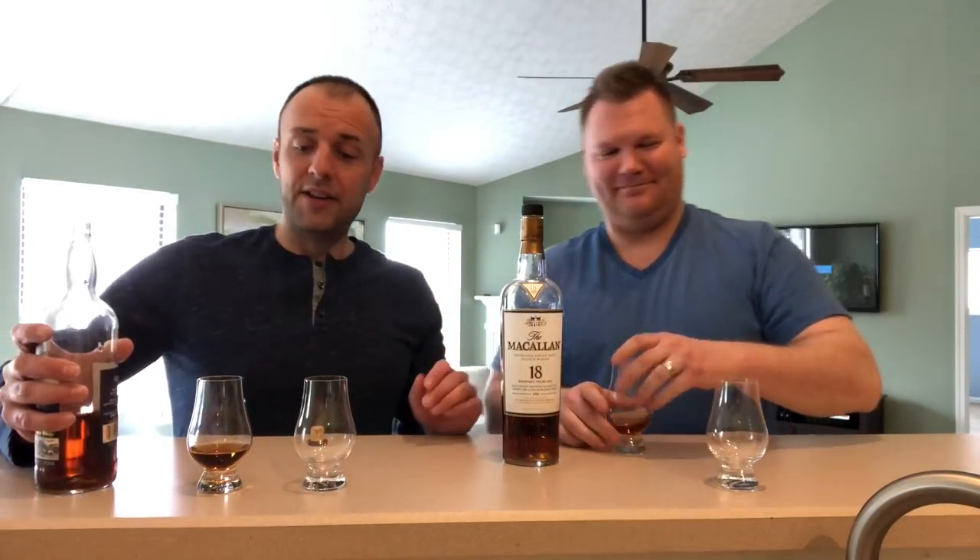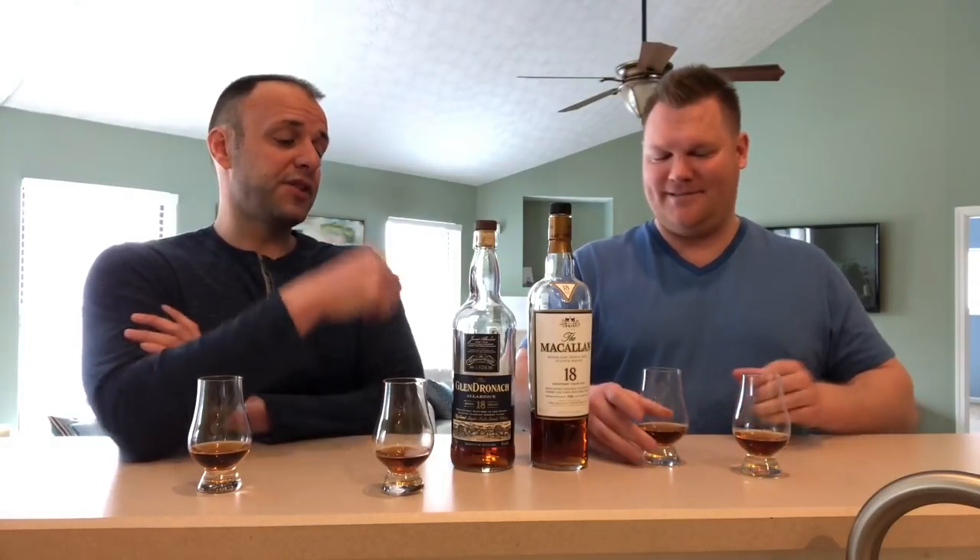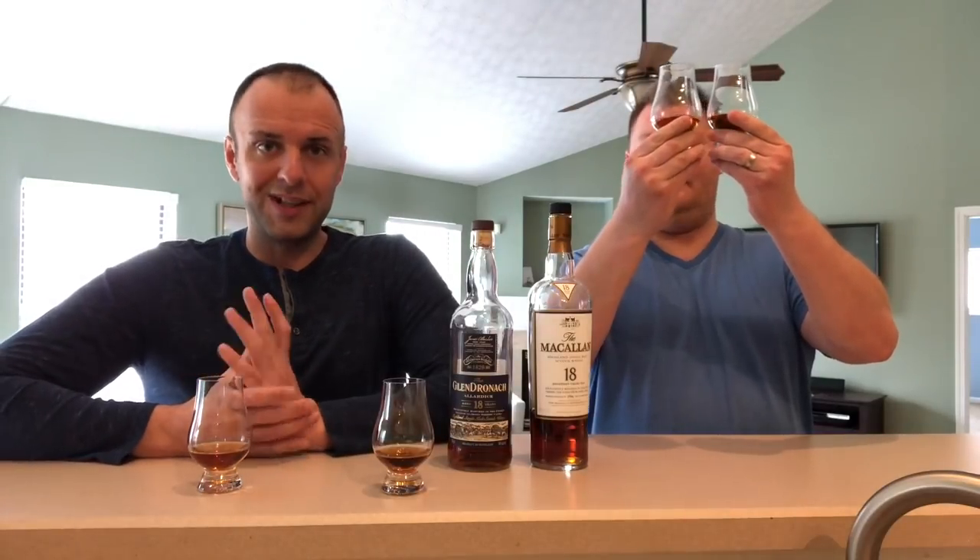We'll pour the Glendronach 18 in the glasses on our right, and then the Macallan vice versa. The Macallan 18 is the 1996 vintage at 43% ABV, where this Glendronach 18 is the 2016 version — which makes it about 20 to 21 years old. So it's a little unfair, as the Glendronach is definitely going to be older. With these Versus series, it's not exactly one-to-one: ABVs differ, cost differs, and surprisingly the Macallan is actually darker.